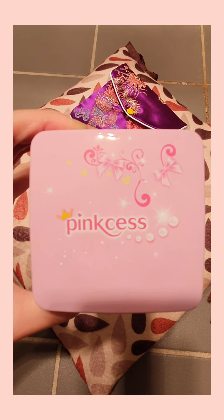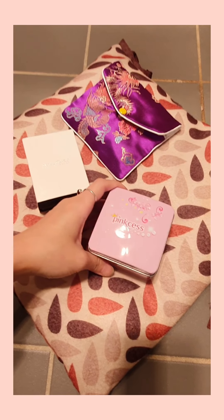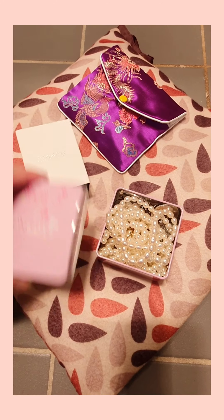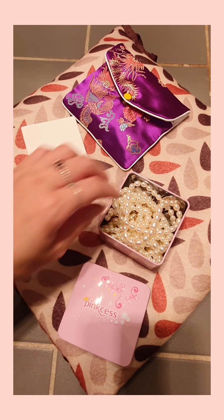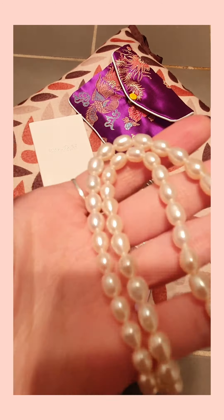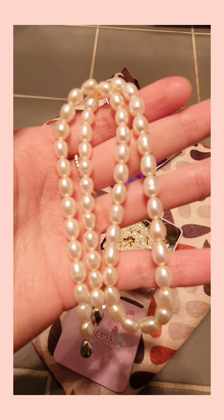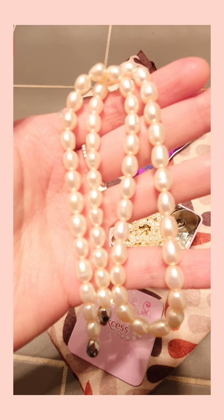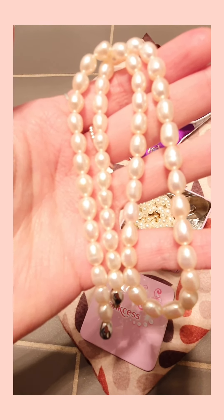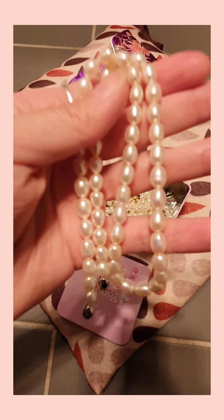I've got all my pearl collections in this box, in this team box called pink — it says 'Princess.' This feels princessy! The gift today actually completes my previous pearl collections.